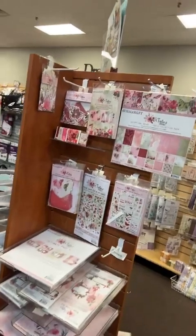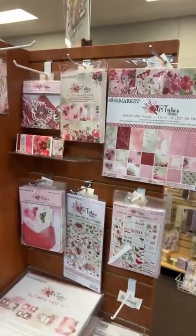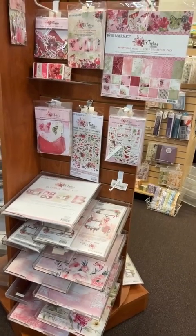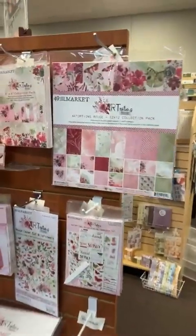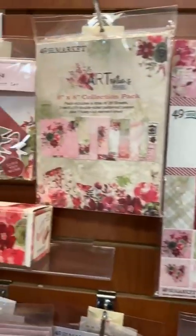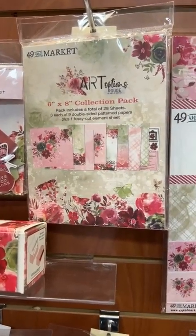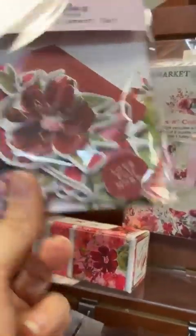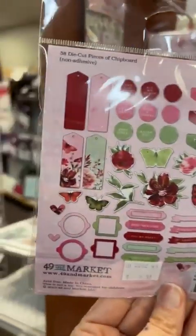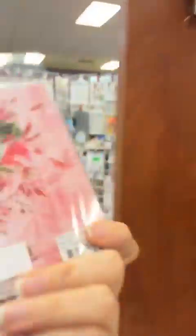Yesterday we got in that Rouge collection pack and I told you it's just such a really pretty line. We didn't have time yesterday to check it all out, so I wanted to go through it — especially for those of you who are new to our lives, new to the store, and new to 49 and Market. First up we've got the collection kit — the beautiful Art Options Rouge line — and there's also a 6x8 pad. Looking at those colors, you can see it's going to be perfect for spring and also summer. There's also a great chipboard element set.